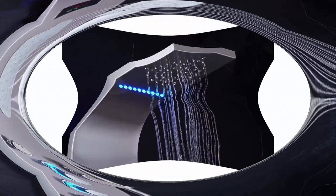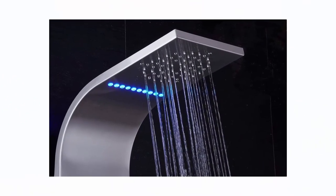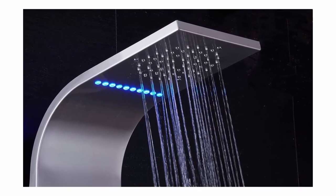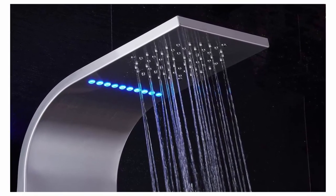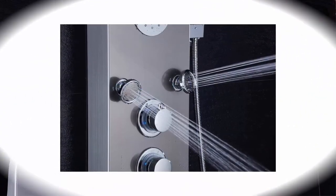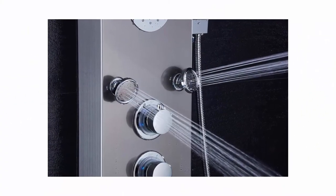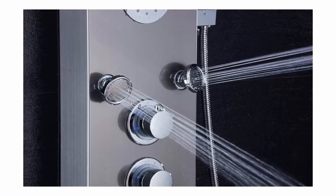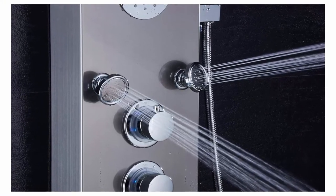LED works by water flow — no batteries needed. Temperature display assists you in selecting the best water temperature (100 degrees Fahrenheit) and shows the duration of the shower. Shower system material: 304 stainless steel body, copper shower faucet, and PVC water pipe constitute the waterway.